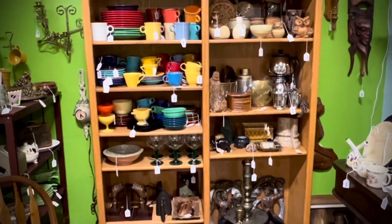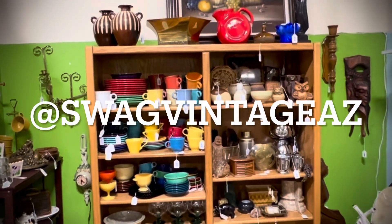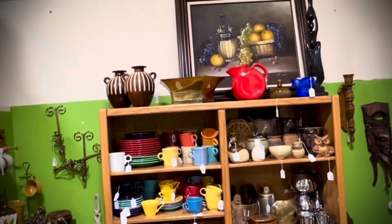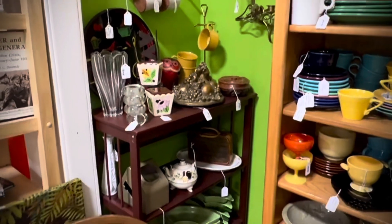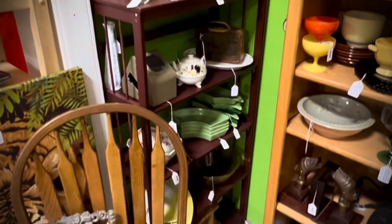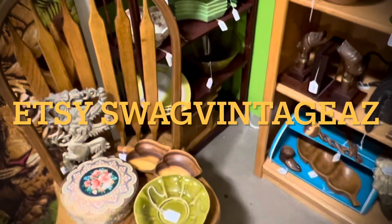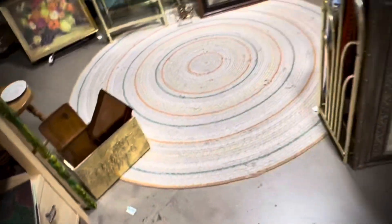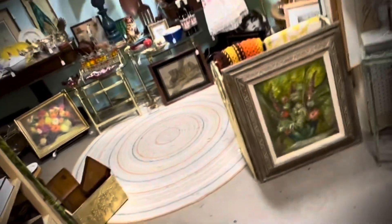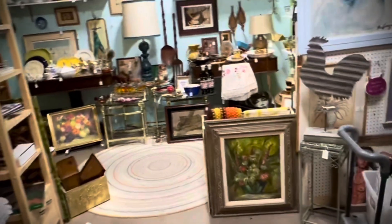Not only do we have this booth, but we have online stores on Etsy.com as well as OfferUp. You can find us everywhere, including Instagram at swagvintageaz, all one word. Best way to get a hold of us is through Instagram — again, that's at swagvintageaz, all one word. So hopefully you will check us out. Thanks, guys.